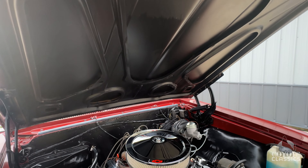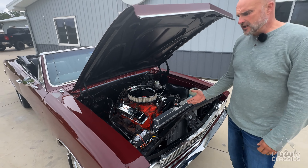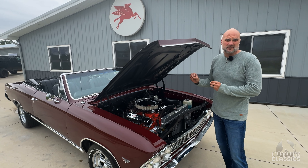I love when you do a frame off like this — when you take all the pieces off, the fenders, the doors, the hood — all the jambs' paint is just as nice as the rest of the exterior paint.